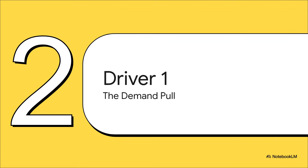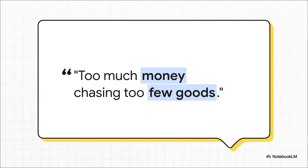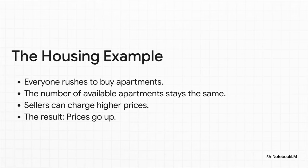Suspect number one is something called demand-pull inflation. What happens when basically everyone wants to buy more stuff than there is to go around? It's a classic case of supply and demand. Economists have this perfect little phrase for it: too much money chasing too few goods. When a ton of people have cash burning a hole in their pockets and they all want the same limited stuff, prices are naturally going to get pulled upwards. Think about a hot real estate market. Let's say everyone suddenly rushes out to buy an apartment, but the number of apartments for sale hasn't changed. The sellers realize they can charge more and boom, prices shoot up. That right there is demand-pull inflation in action.